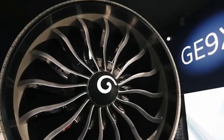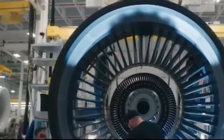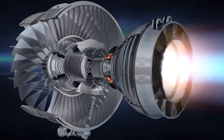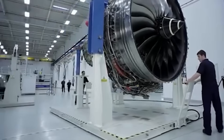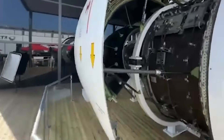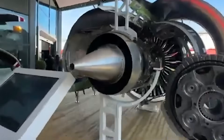GE Aerospace manufactures certain fuel nozzles and heat exchangers using additive manufacturing techniques. The company has produced more than 300 3D-printed parts for the GE9X program. These components feature complex internal geometries impossible to achieve through conventional machining. One fuel nozzle replaces 20 separate pieces previously welded together, reducing assembly time and potential failure points. The 3D-printed parts also weigh less, contributing to the engine's overall mass reduction target.